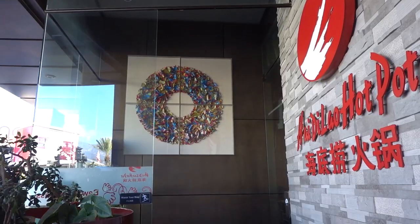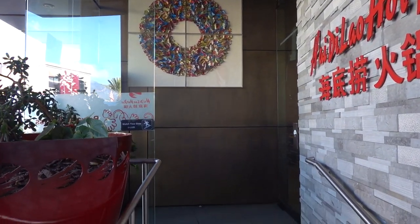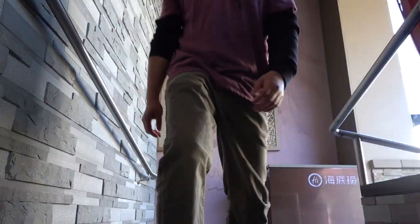So if you guys are ready, let's go. AKA Bum — the best hot pot in LA.